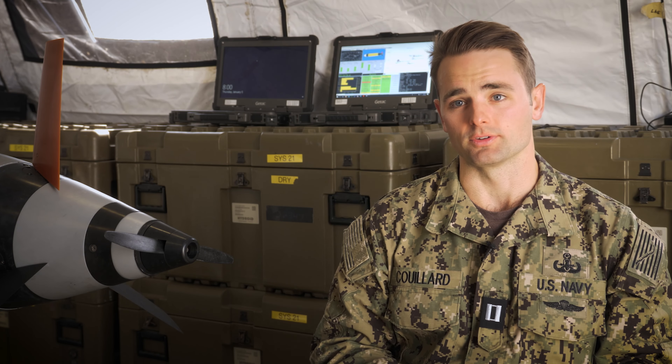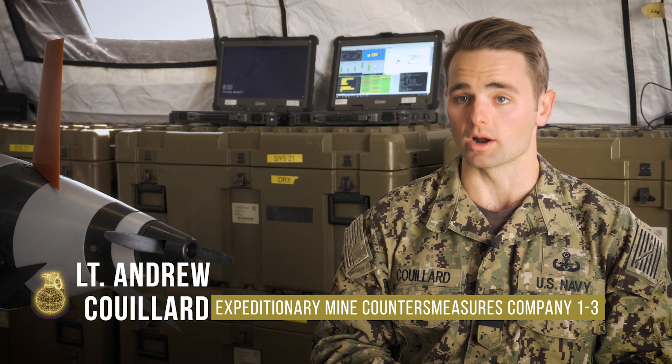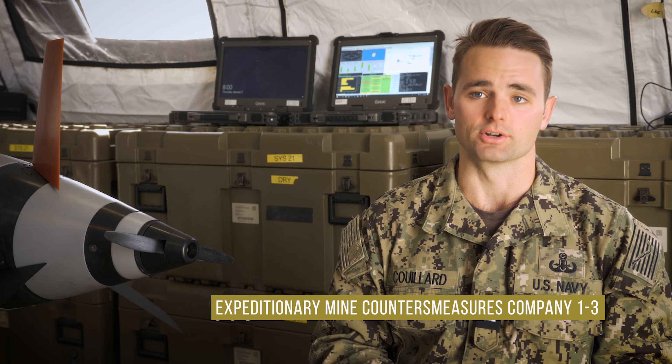Navy EOD eliminates explosive threats so that the fleet and the nation can fight and win wherever, whenever, and however it chooses.